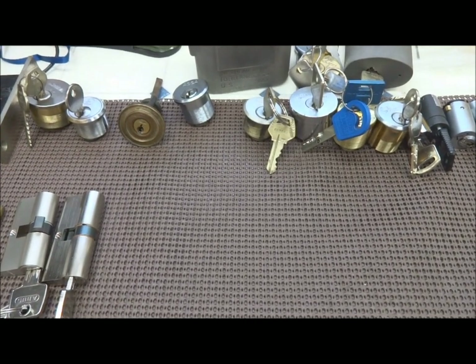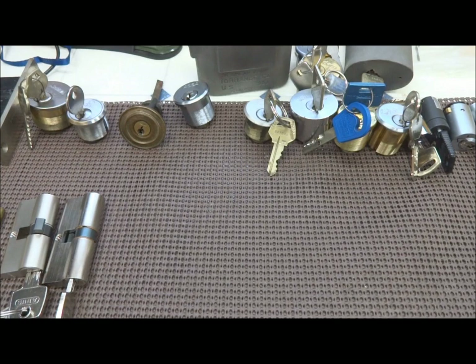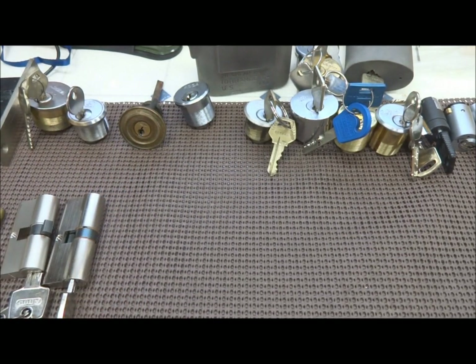Well anyway, there are all of my locks. Some of them are garbage, some are in piles to be given away, and some are in my wish list to pick someday. With any luck you guys will see some of these on video very soon. Thanks for your time everybody — stay safe, stay legal.